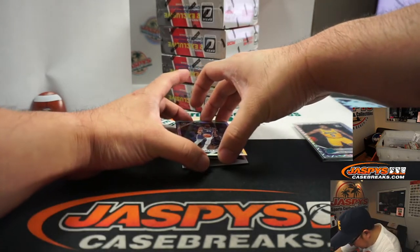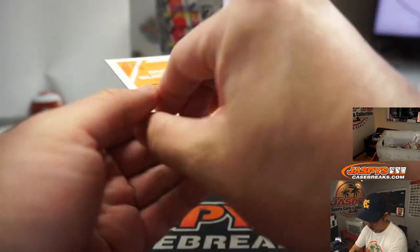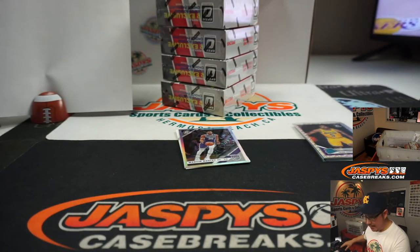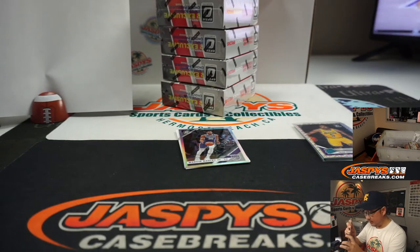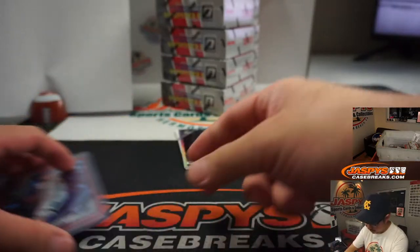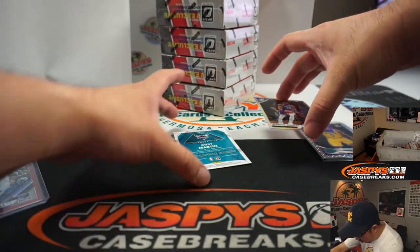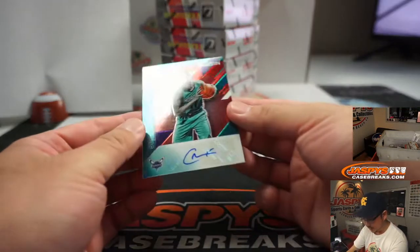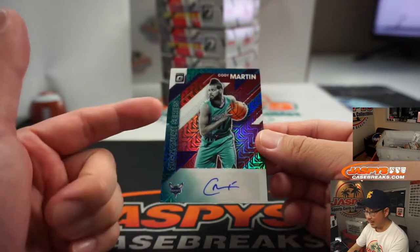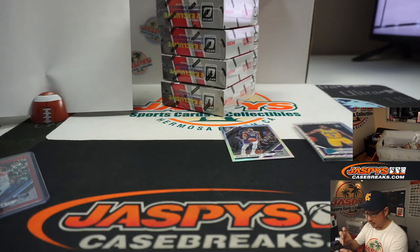Behind Marvin Bagley is a Jonas Valanciunas, 84 out of 88, going to Memphis — and that will be for Matthew D. And behind Marvin Bagley is Cody Martin signature series for Charlotte, the Hornets. Nice, I like that design in the background — the pattern and the colors matching with that aqua of the Hornets is really cool.